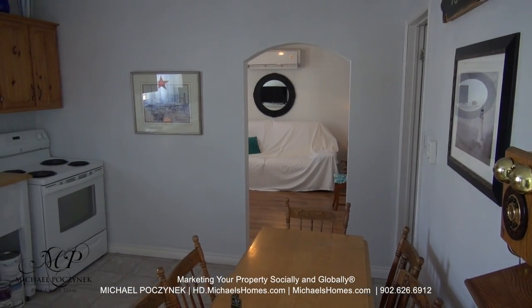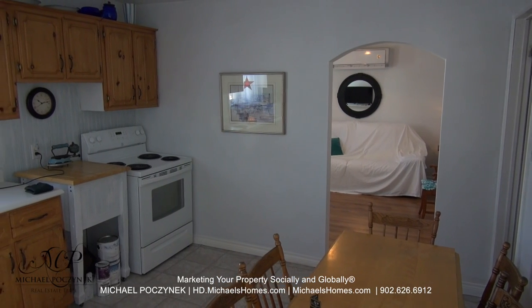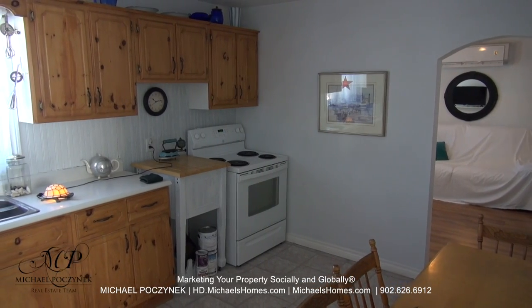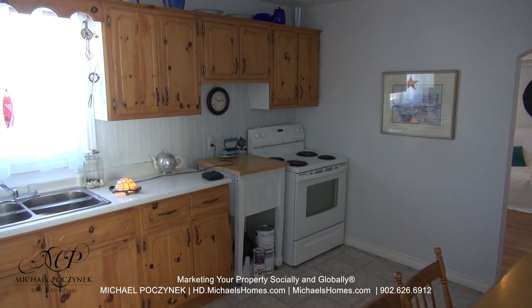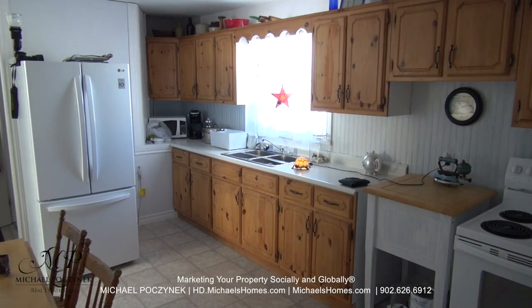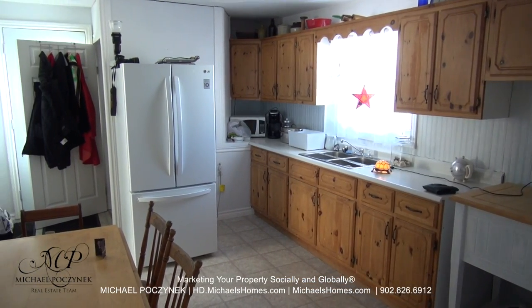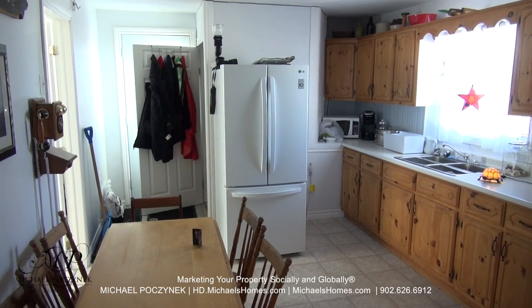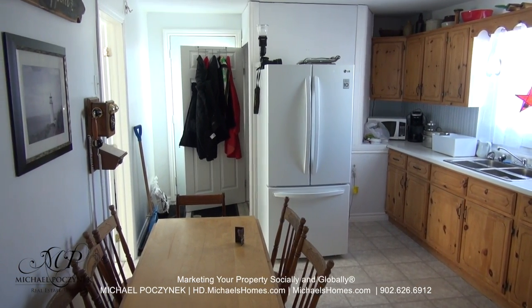Coming in through the side door, we're greeted with a rather large kitchen. We've got a fridge to my left, behind that is the stairs to the full basement, and to my right is bedroom number two. Here it is from the reverse angle — that would be the door to the basement and the side door we came in on in mid-frame.